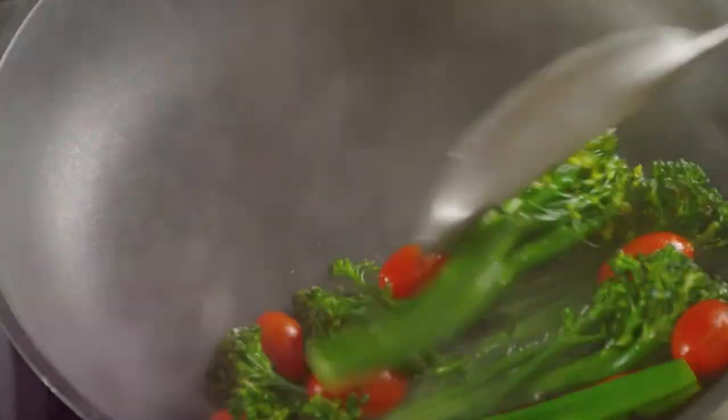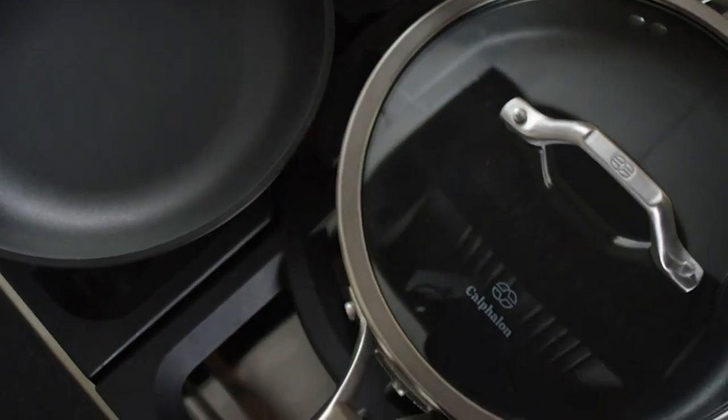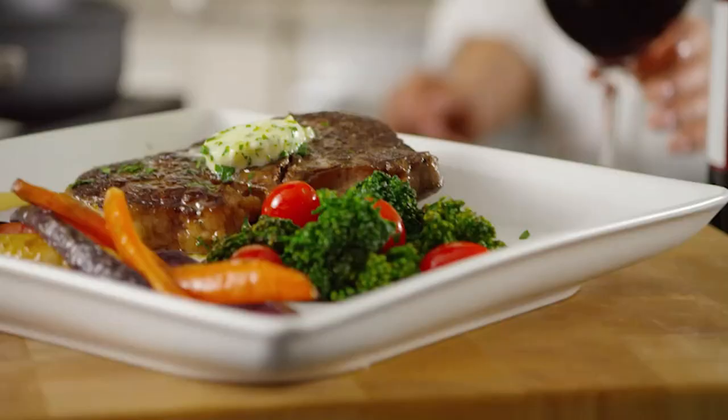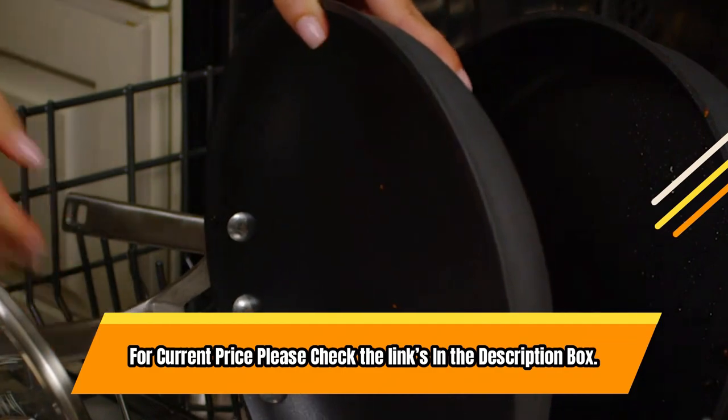It's also metal utensil safe with a durable PFOA-free 3-layer non-stick interior, and the stainless steel long handles stay cool on the stovetop. Plus, this cookware set is recognized as the best overall non-stick cookware by Good Housekeeping. For current price, please check the links in the description box.